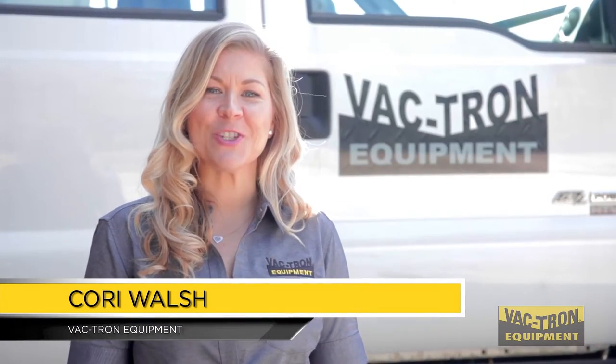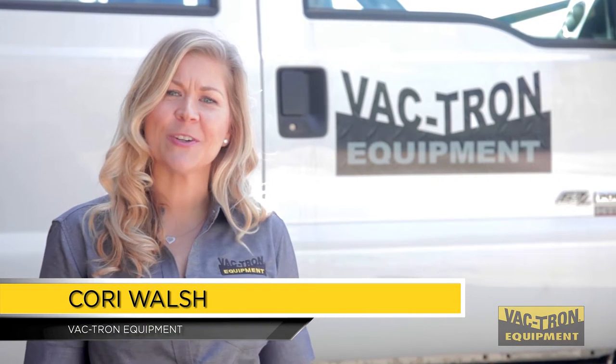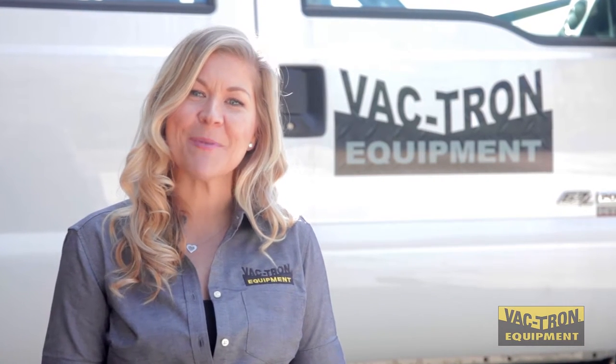We're Vactron Equipment, the industry innovator, and we're going to check in with Brian today so he can introduce the new HTV PTO Series.